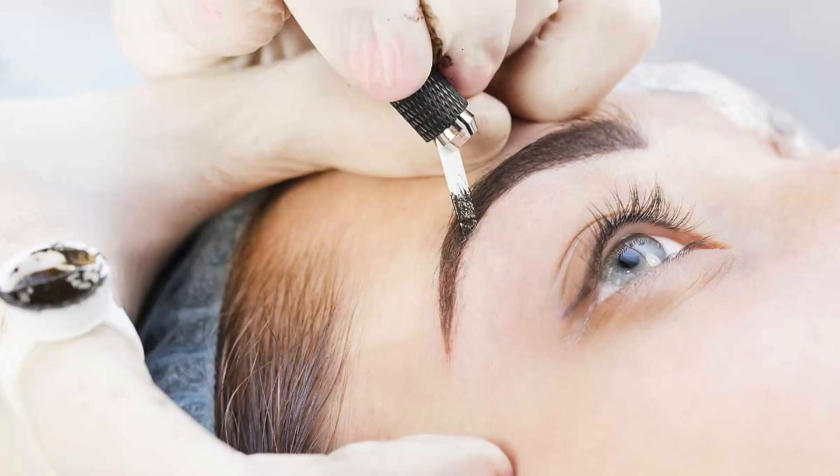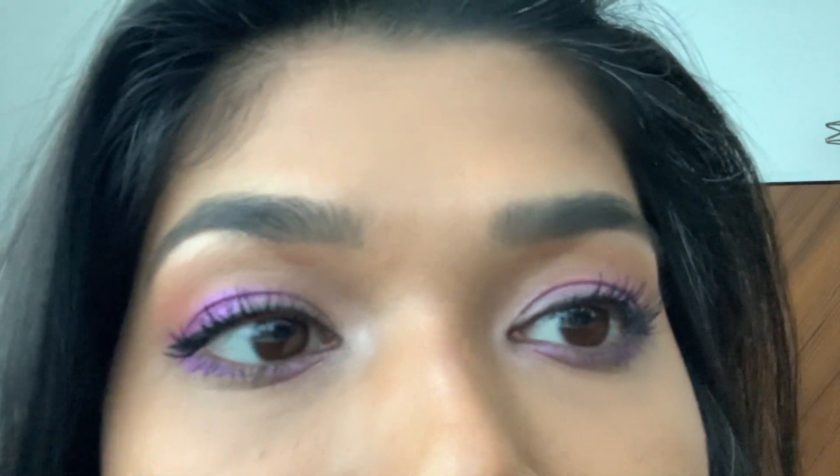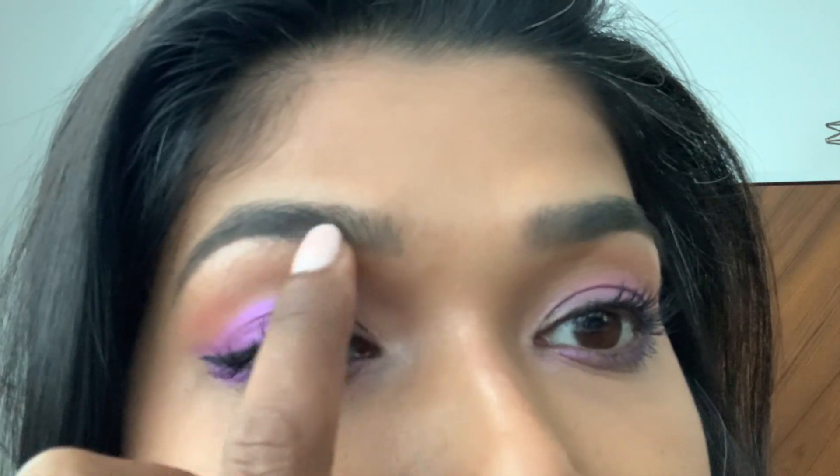She does all kinds of microblading and also ombre powder tattoo, which wasn't really the look I was going for. Microblading is basically taking a very thin blade and tattoo ink — Sue uses a very special trademark ink that is her secret ingredient — and just like a tattoo, it cuts into your skin to make sure that ink gets in there.